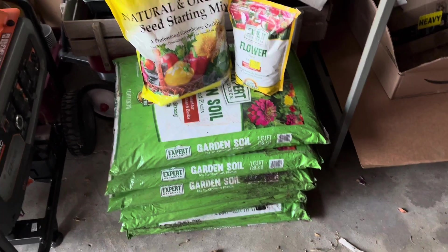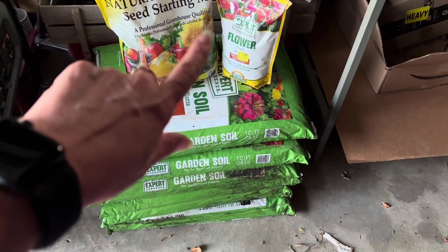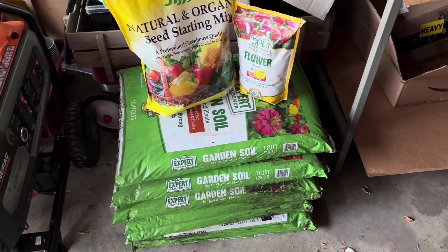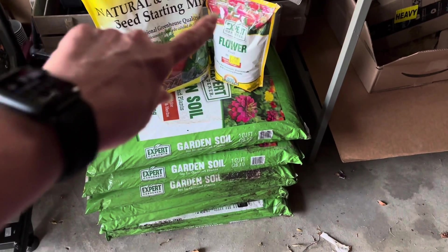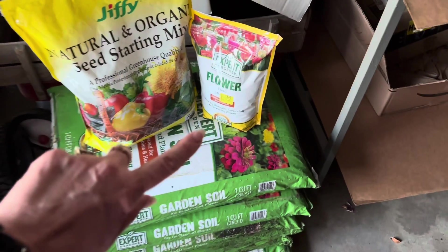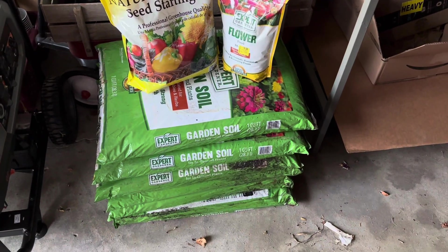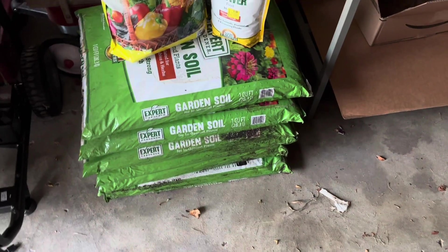We also got some natural and organic seed starting mix and some flower food. These bags were one dollar each — check out your Walmart, as every store is different — but locally it was one dollar a bag. So that's six dollars for those. This flower mix was two dollars and fifty cents, and this seed starting mix was one dollar, so we're looking at seven dollars total.